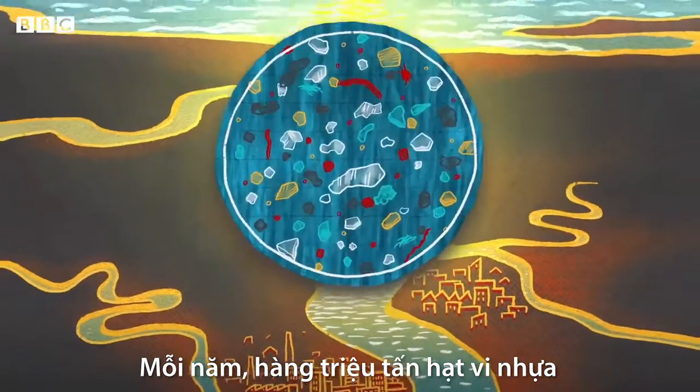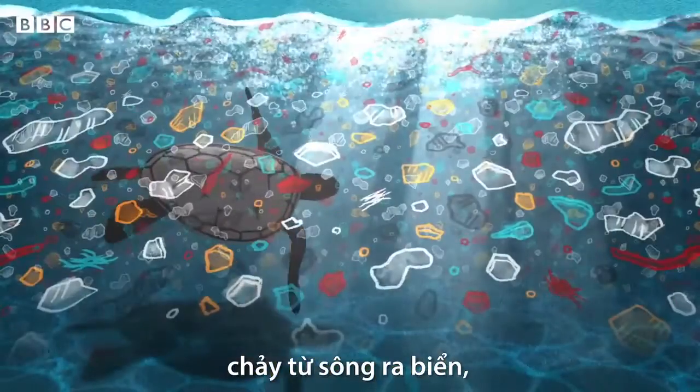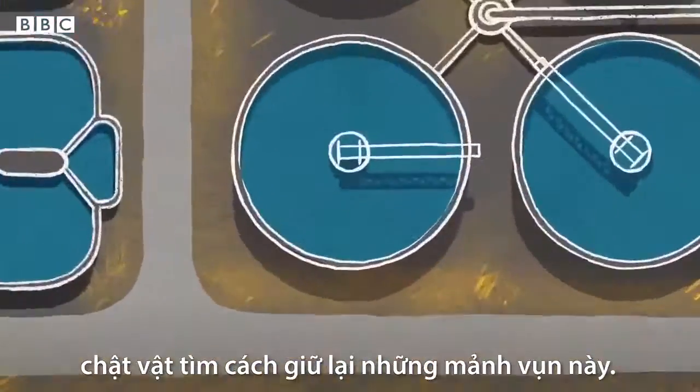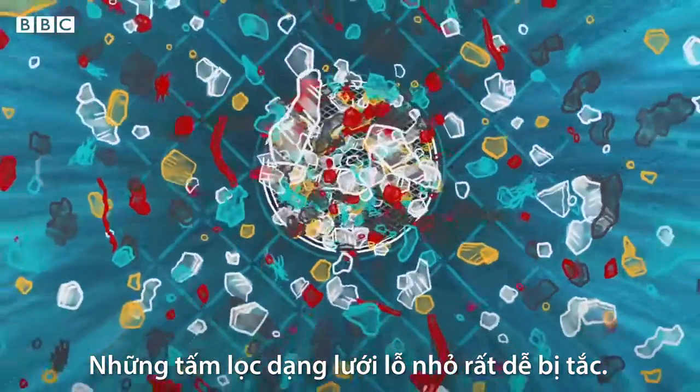Every year, millions of tons of microplastic particles flow from rivers into our oceans, causing harm to wildlife. Wastewater plants struggle to capture these fragments, and sieve-like filters can quickly become clogged.